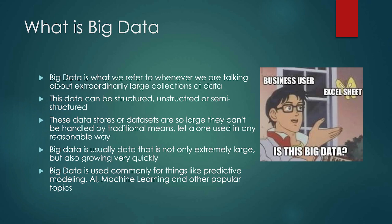People had to come up with different tools, different techniques, different ways of working with this data because it was just literally so large that it could not work with the things we already had. Big data is not only extremely large data sets, but it's also data that grows really quickly. We'll see big data being used for things like predictive modeling, AI, machine learning, and some other things you've probably been seeing in the news a lot.